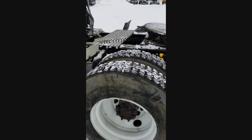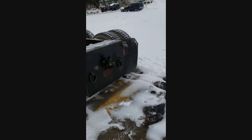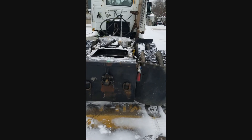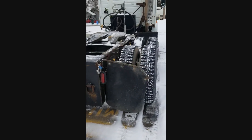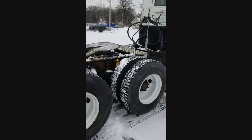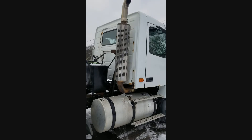Here you can see the tires are nice and deep. The lights do all work — I made the mistake of not turning them back on — and this truck is completely DOT compliant. You can see the wet kit on the other side. All the glass is good and all the mirrors are good.